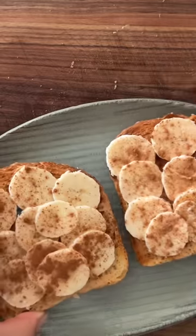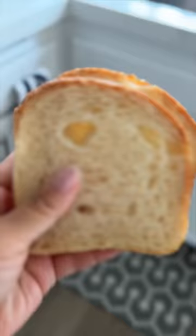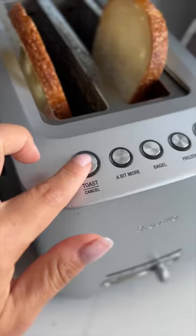Day 4 of the 30 Day Toast Challenge will involve some bread, banana, and peanut butter. I picked up a loaf of sourdough sliced bread from my local grocery store — it's actually really good. While my bread is toasting,